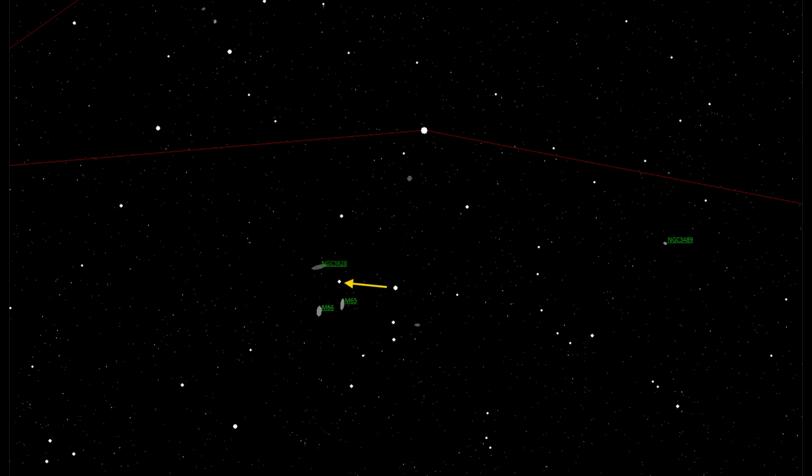At the northernmost bright star, pan across until you see another bright star not very far away. This is going to be a very important star because you're going to use this as your reference star. From here you can find all of the galaxies located in the Leo Triplet: M65, M66, and NGC 3628.